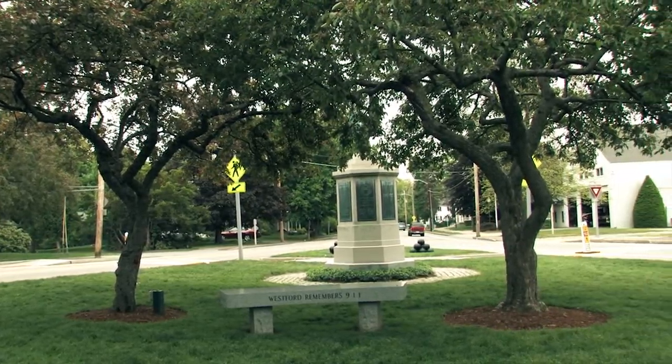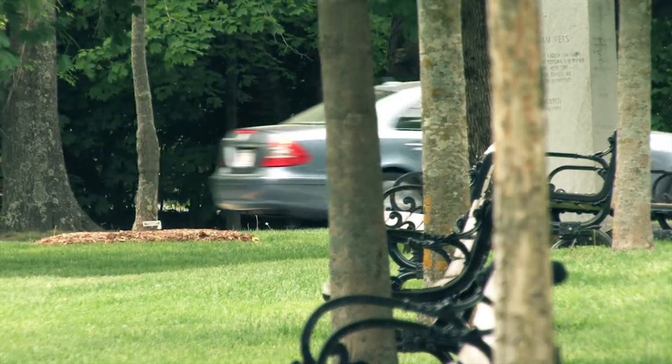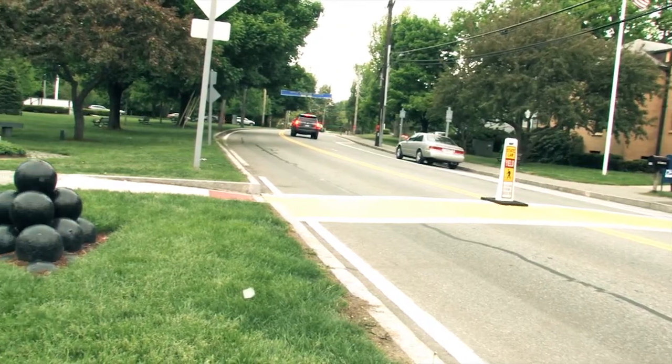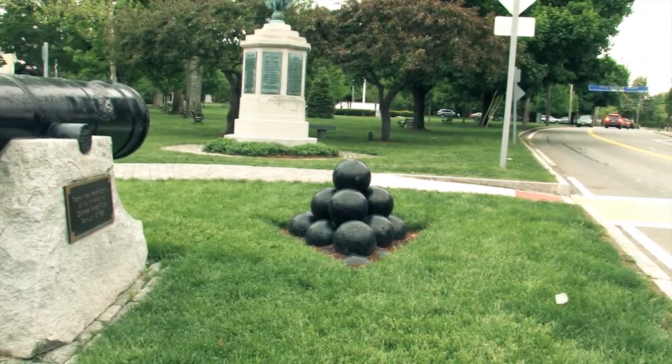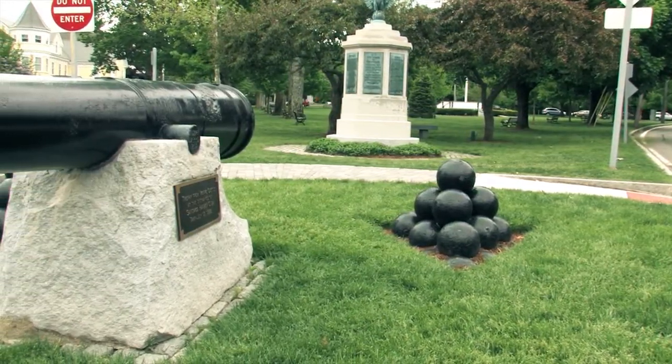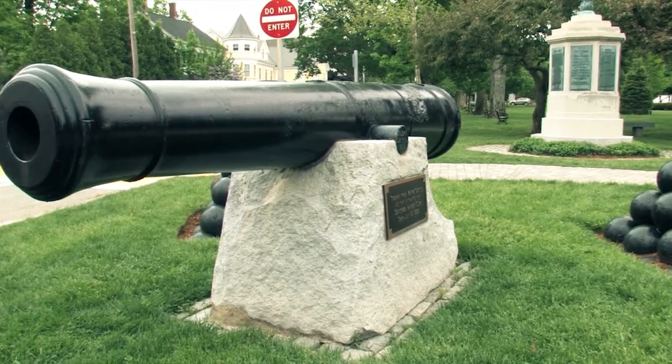The Westford Town Common is located in the center of Westford and was bought in 1744 as a training field. One of the unique features of the town common is a military cannon at the tip of the triangular green.